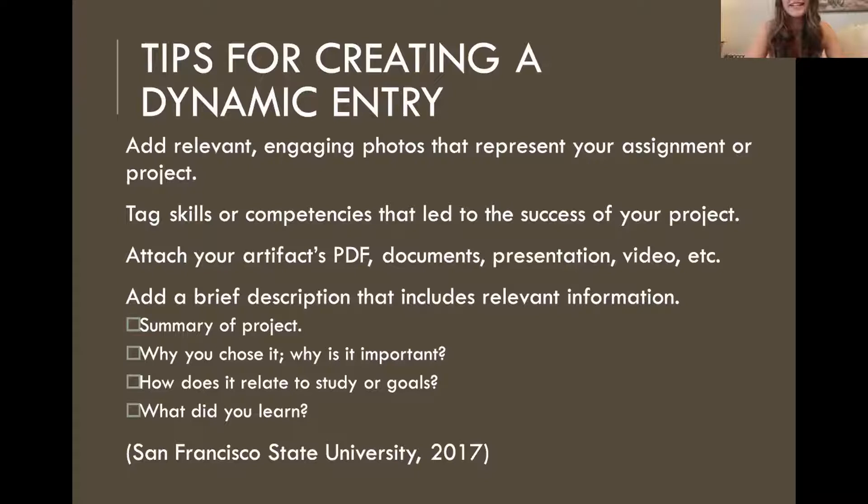When creating your e-portfolio, it's important to remember that the portfolio should represent who you are and the kind of work you have done. It is also a great space to show off your creativity. You should add images that are relevant to work that you have done, and also include relevant documents so that the reader can visually see what you have accomplished. In addition, you should add small blurbs by your projects that describe what you did and what you learned or skills you gained from it.